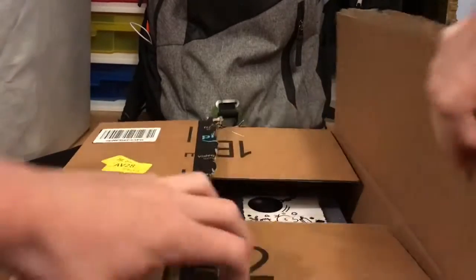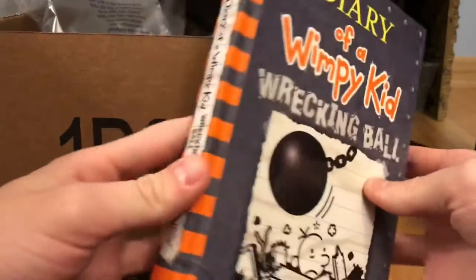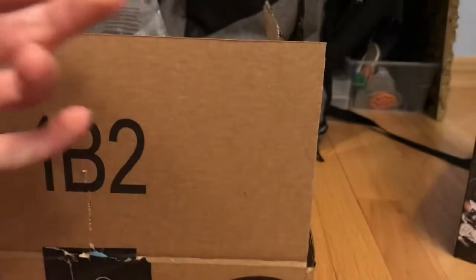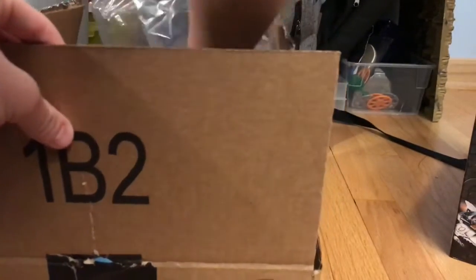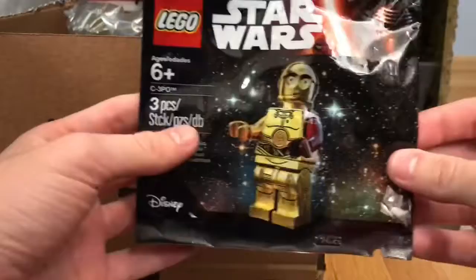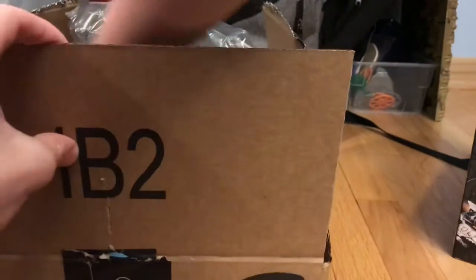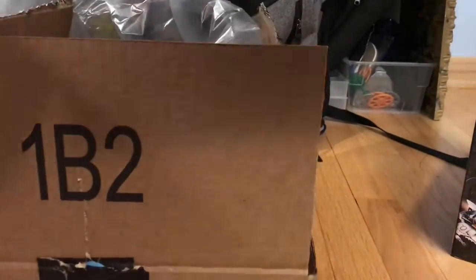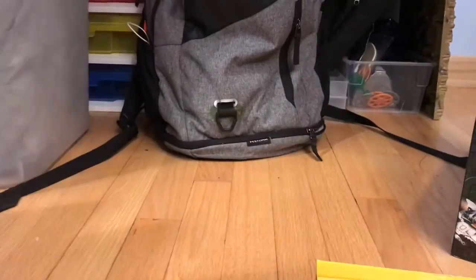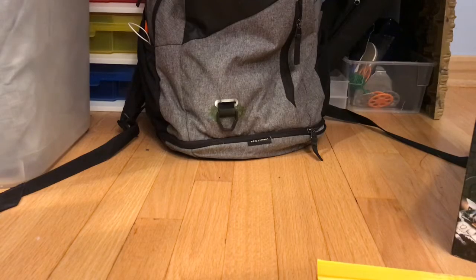First off we got a Darwin Kit Wrecking Ball book — I love reading these books and had to get the new one. We also have another poly bag: the C-3PO with the red arm, which is really cool — it was like eight bucks, and the book was eight dollars too. And I needed another base plate because I'm all out of them — that's where I'm displaying figures now. It was five bucks, so I grabbed another base plate.